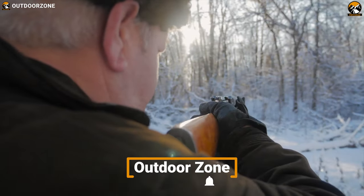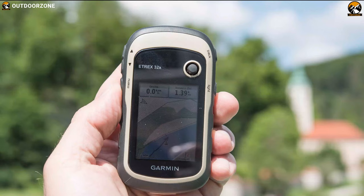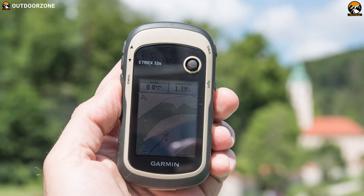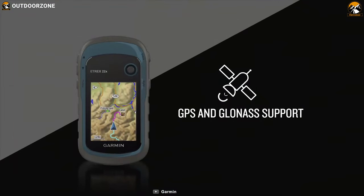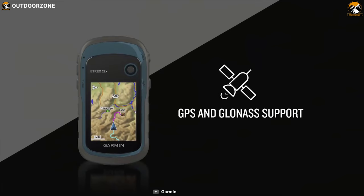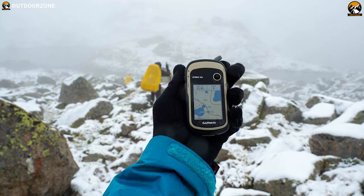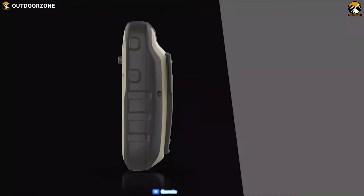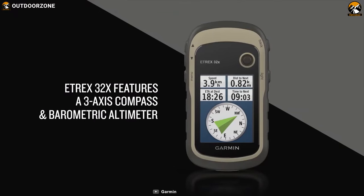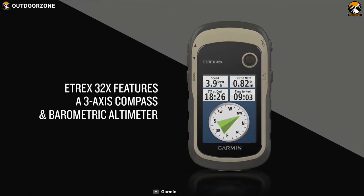Explore and hunt confidently with the reliable Garmin E-TREX 32X handheld GPS. It is purposefully built to keep you on trail and to navigate properly while hunting. This handheld GPS is equipped with a high-sensitivity receiver with both GPS and GLONASS satellites, enabling fast and accurate signal almost anywhere. The E-TREX 32X represents the top of the E-TREX line, featuring a barometric altimeter and 3-axis digital compass.